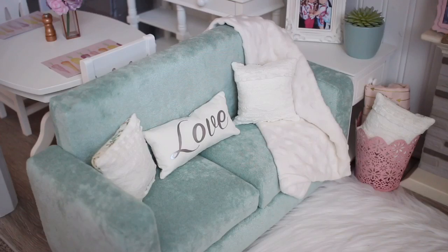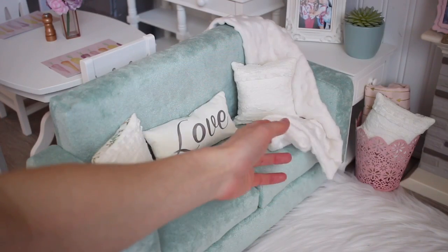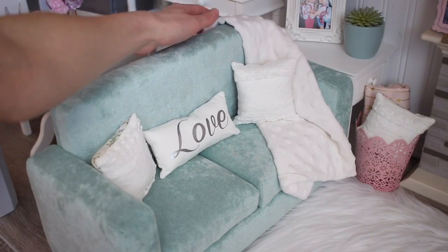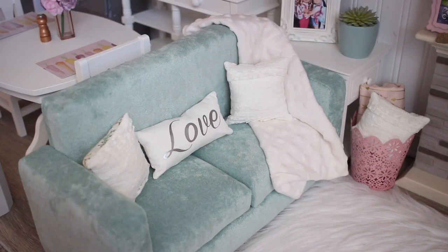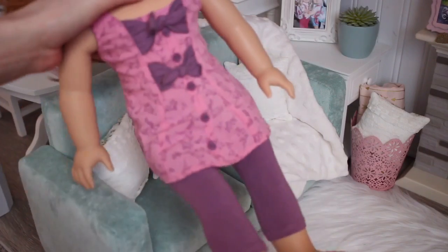Her couch sets usually come with a little throw blanket and it's made out of a minky blanket material. Let me put a doll on it so you guys can kind of see what it looks like when I have a doll on there.